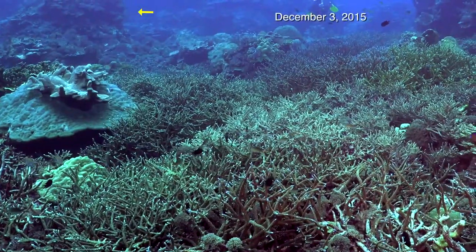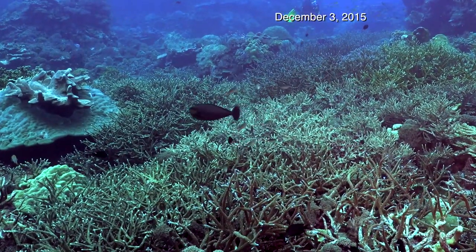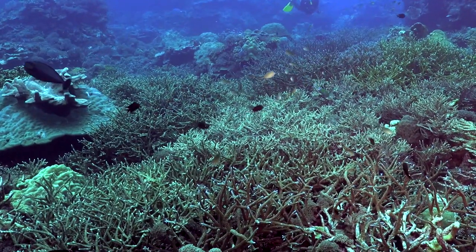And 23 years after the first photograph, no one would ever know, except for these images, that the reef had once literally disappeared and then entirely recovered.